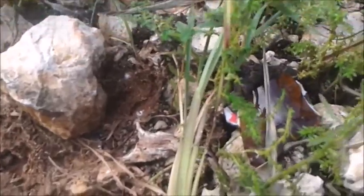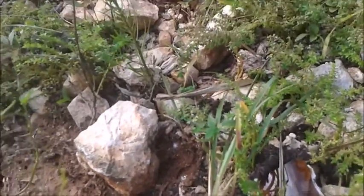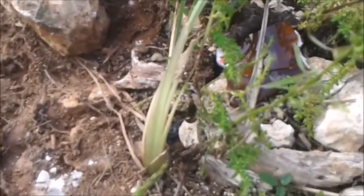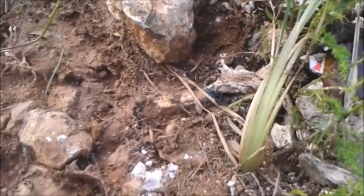There he goes — he's going to hide away under that leaf. There's another dead body right there. There he is! So they're pretty gentle guys.